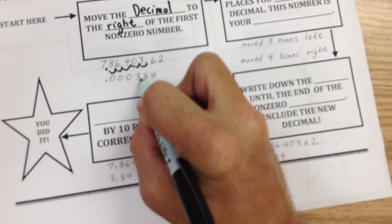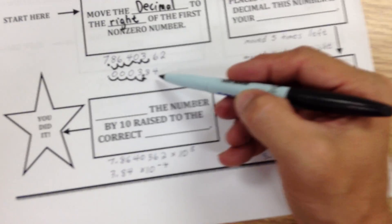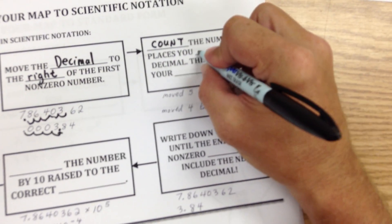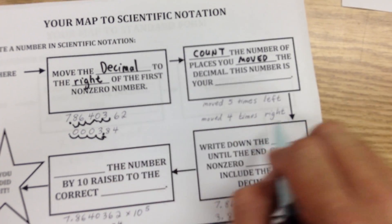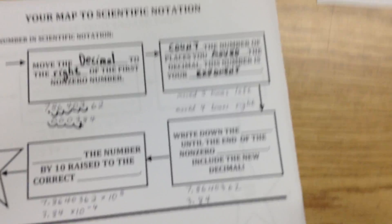This time with the small number, I want to put it to the right of the first non-zero. Counting: one, two, three — this time I moved it four times. It's important that you realize this is a big number and this is a small number when counting how many times we moved it. The number of places you count is your exponent. Remember those first two I had written on the other page? That's where those exponents are going to go. They all look the same when written in scientific notation — the exponent just tells us how much bigger some are than others.